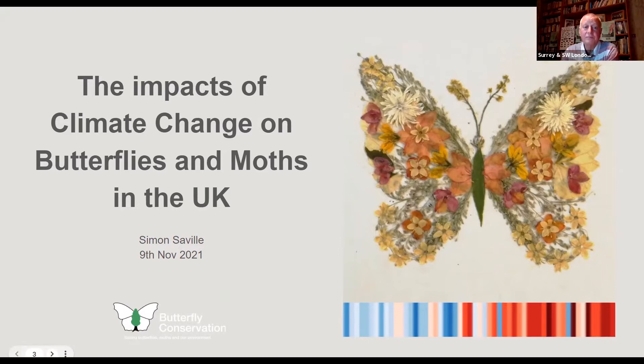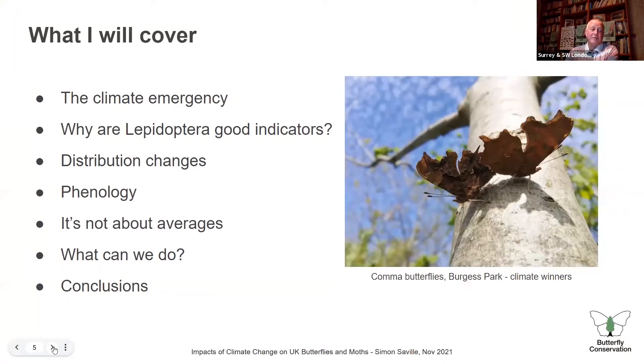I'm going to cover a little bit about the climate emergency, because we're in the middle of a COP. I'll talk about why butterflies and moths are good indicators, then look at what's happening to their distribution, their phenology, why averages can be misleading, what we can do, and draw some conclusions. It's not very often you see comma butterflies mating, but these two were seen in Burgess Park. Most pictures in the presentation are mine, taken with my mobile phone.